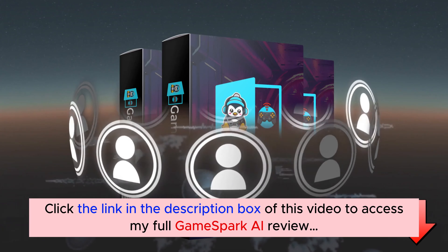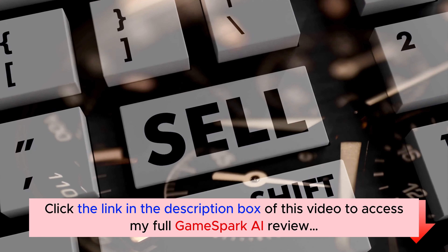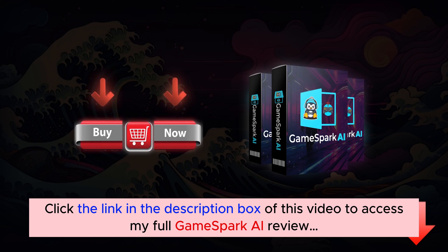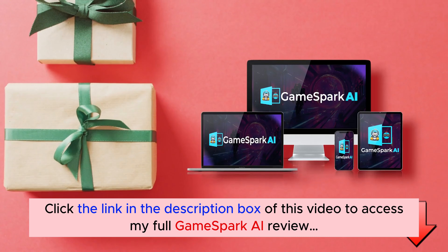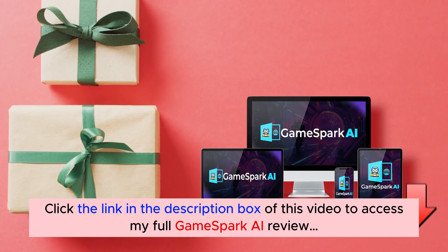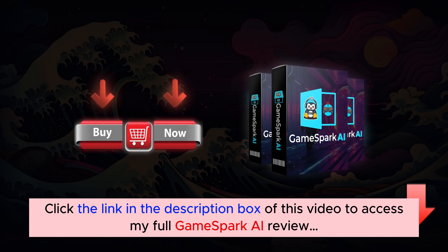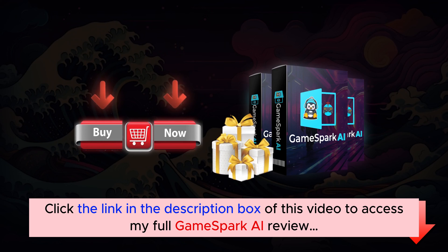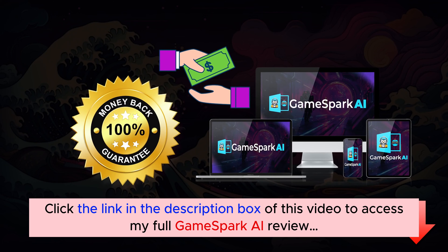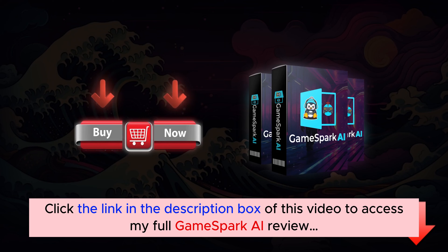We have to protect this from being saturated, so we are running a time-sensitive sale to slow down the amount of buyers. If you still see the buy button below, go ahead and click it. Not only will you get access to GameSpark, but you will also get a fast action bonus of full use of the AI Funnel Builder software, worth $997. Plus, when you check out right now, you will get another 4 juicy bonuses just for taking us up on this awesome deal. And with our 30-day money-back guarantee, you have nothing to lose. Go ahead and click the button below and I'll see you inside.